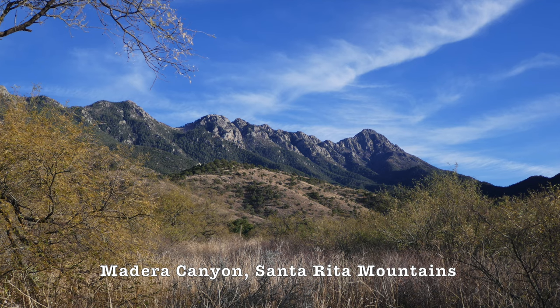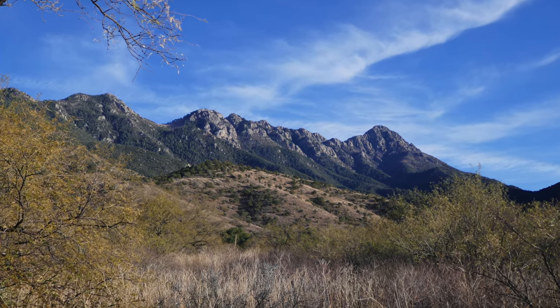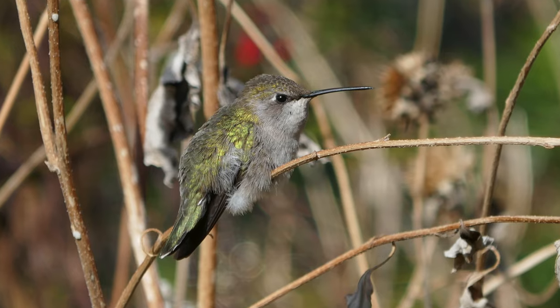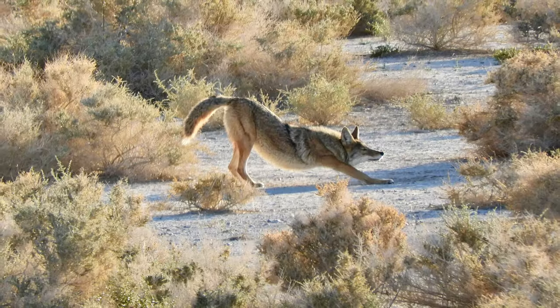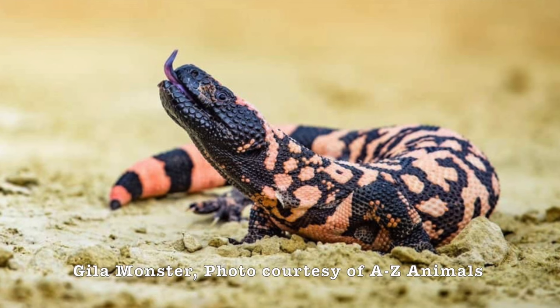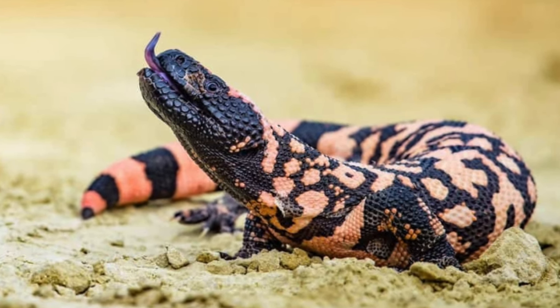Some animal species that you can see in both the Sonoran and Chihuahuan desert scrublands and grasslands include the Gambel's Quail, Red-Tailed Hawk, various species of Hummingbirds, Phainopepla, Burrowing Owl, Common Raven, Roadrunner, Desert Cottontail, Coyote, and Javelina, or Collared Peccary, as well as a litany of invertebrate, reptile, and amphibian species.